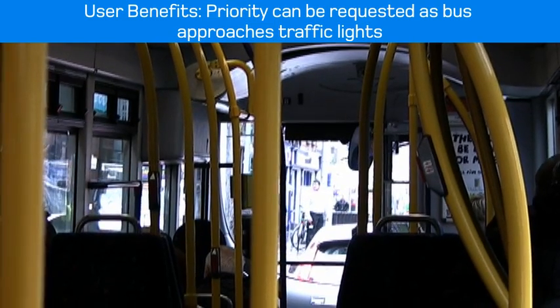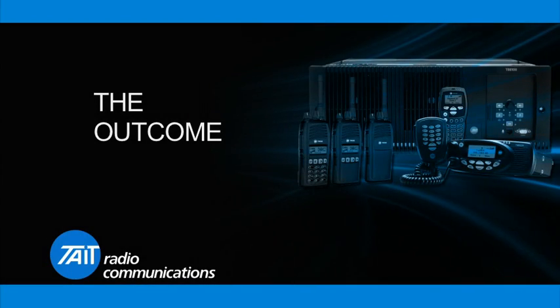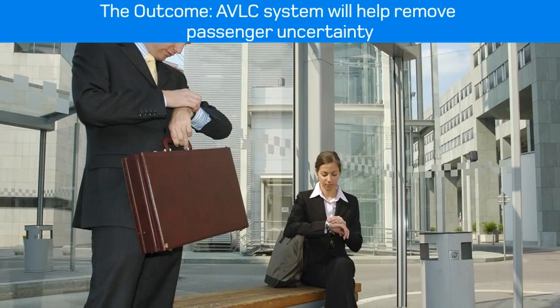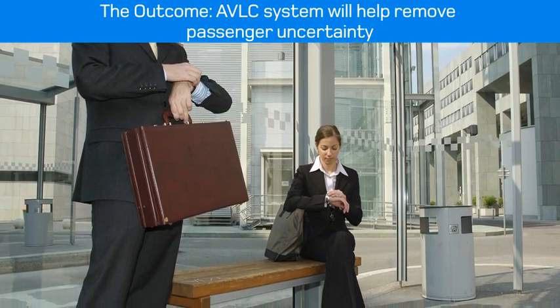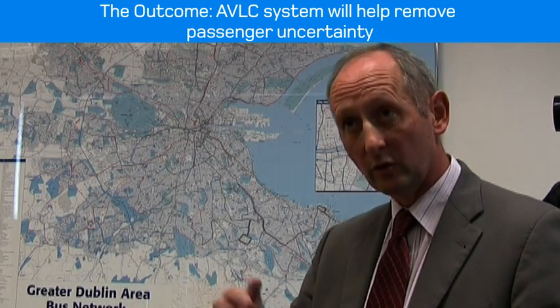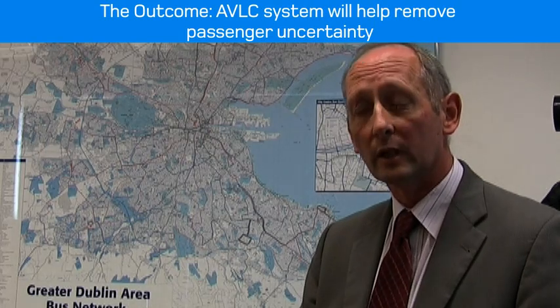On the bus, the driver has a console on which he can see his scheduled adherence. One of the most important aspects for a passenger waiting at a bus stop is the uncertainty: have I just missed a bus? When will the next bus be? What bus is coming to this bus stop? Am I standing in the right location?